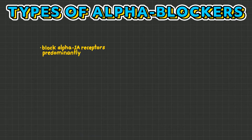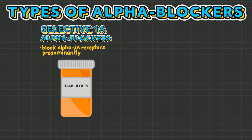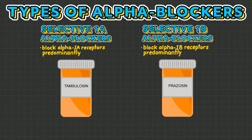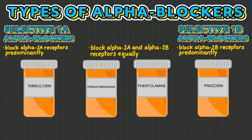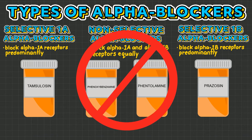Some alpha blockers block alpha 1a receptors predominantly, such as tamsulosin — these are called selective 1a alpha blockers. Other alpha blockers block alpha 1b receptors predominantly, such as prazosin — these are called selective 1b alpha blockers. Furthermore, some alpha blockers block alpha 1a and alpha 1b receptors equally, such as phenoxybenzamine and phentolamine — these are called non-selective alpha blockers, and are rarely used or seen in practice.